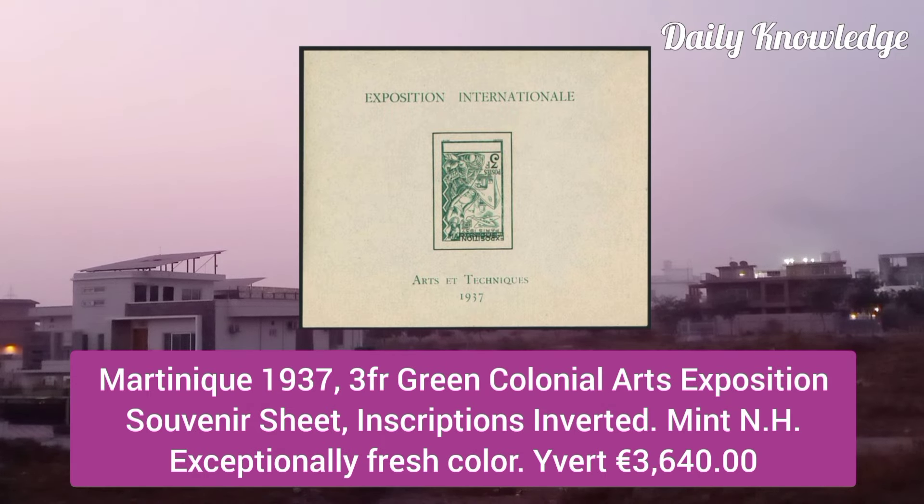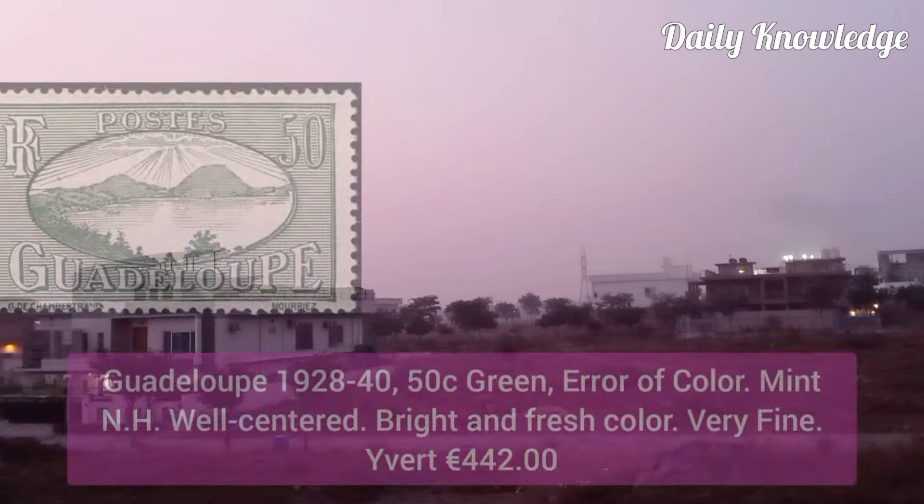Martinique 1937, 3F green colonial arts exposition, souvenir sheet, inscription is inverted and it is mint never hinged.